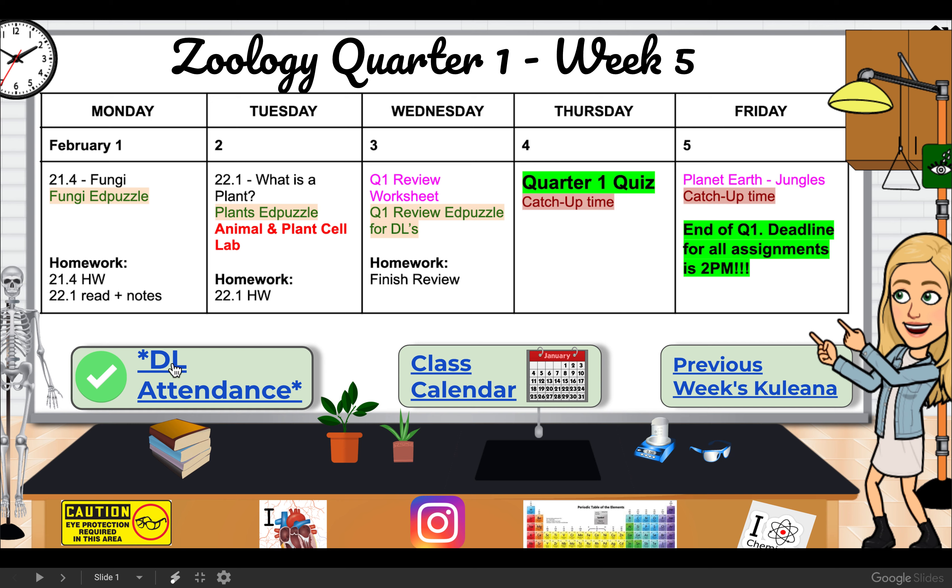Just another reminder — as always, I tell you guys this every week — make sure to do your attendance, because if you're not logging in by 2 p.m. I'm marking you absent, and those absences count against you.